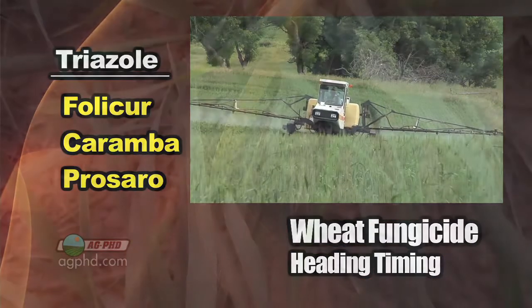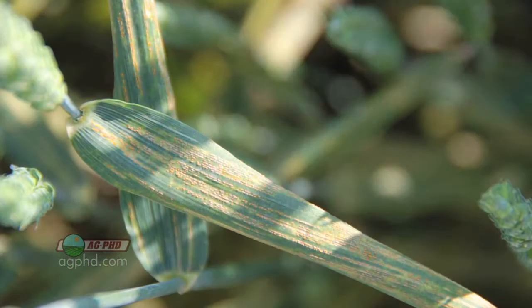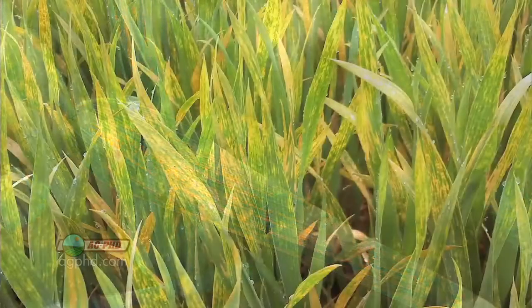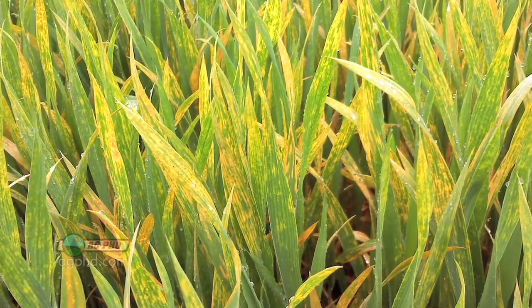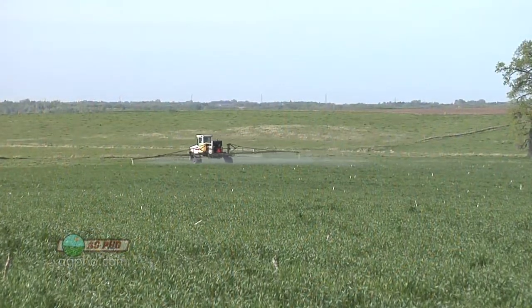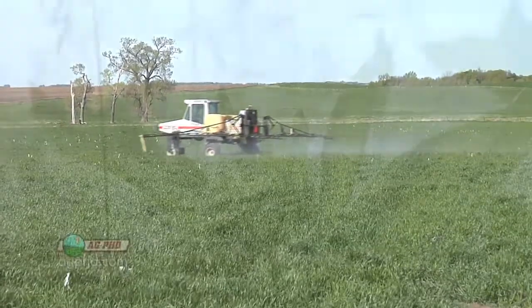The other thing we're worried about at that timing is stripe rust. A lot of times, especially in the northern part of the country, that's about when stripe rust hits, and you get great protection from stripe rust with these triazole fungicides. So once again, we just want you to be considering fungicides — thinking about it — because it's not just herbicide you're going to need to have a great wheat crop most years.